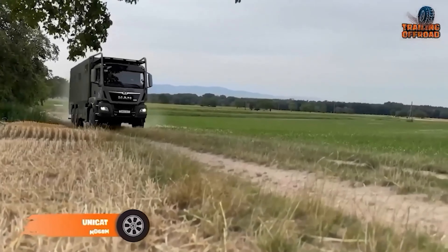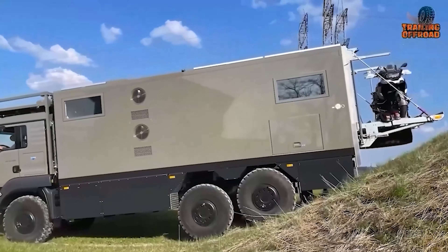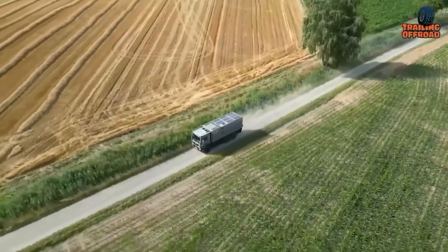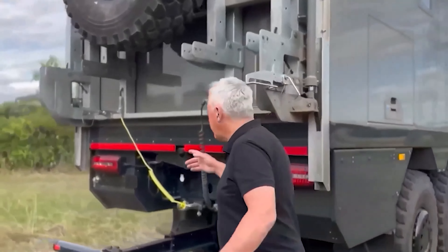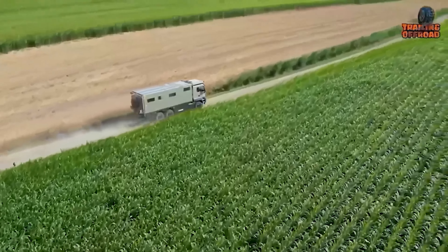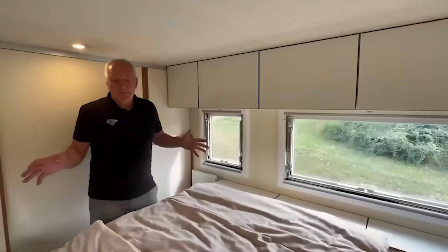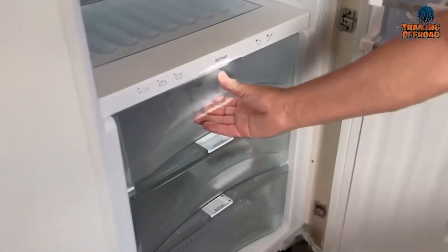The Unicat Expedition Vehicle MD-68M epitomizes luxury and functionality in off-road travel. It uses the MAN TGS 26.500 6x6 chassis as a base, powered by a 17-liter diesel engine producing 500 horsepower and 2,300 newton-meters of torque, offering a remarkable fuel range of approximately 3,000 kilometers. The exterior of the MD-68M stands out with its 6.8-meter-long body, engineered for both durability and style. The vehicle features all-wheel drive, a two-speed transfer case, differential locks, and rear axle steering, ensuring exceptional off-road capabilities and maneuverability.